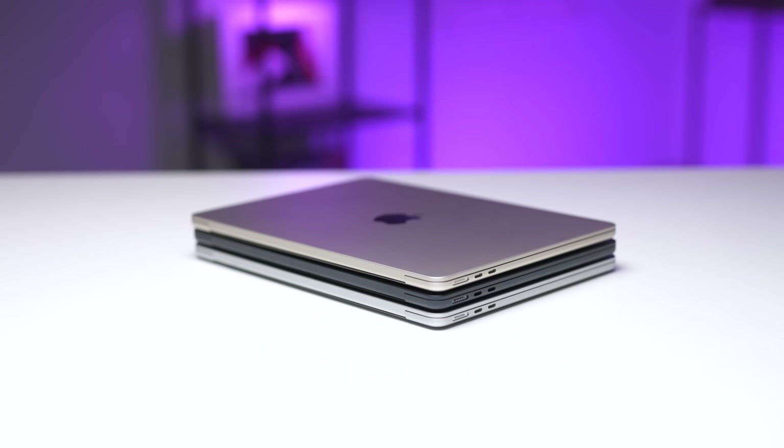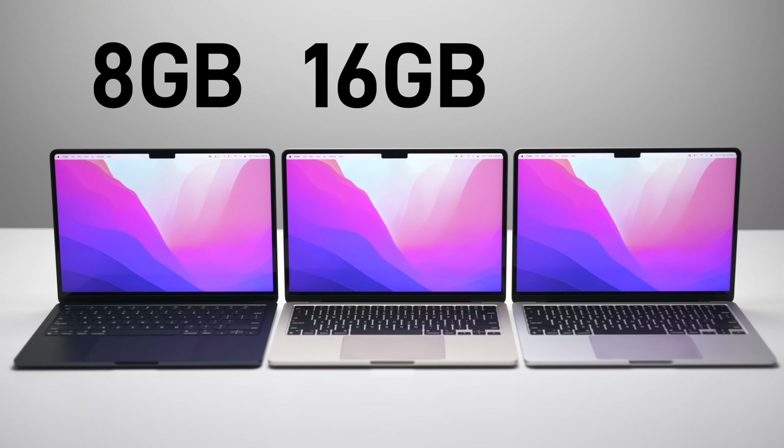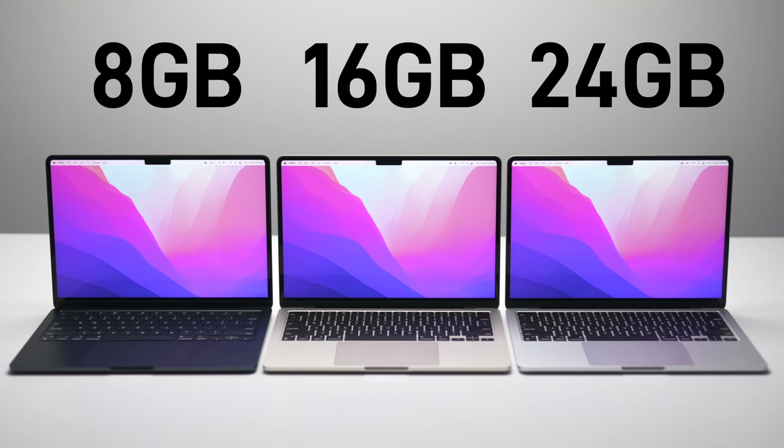By the way, if you want a full breakdown on how much RAM you should get, I made a really detailed video comparing all the M2 RAM options that you can watch via a link in the description.